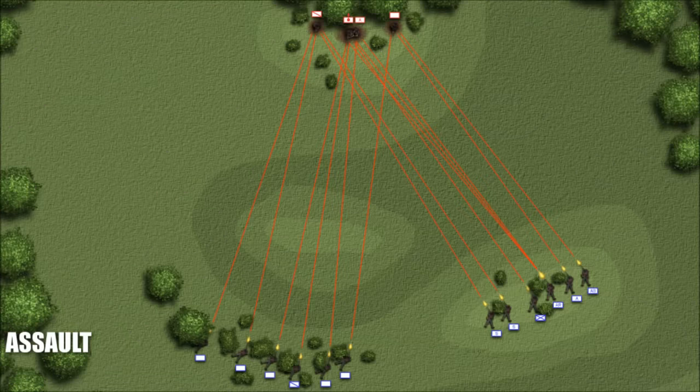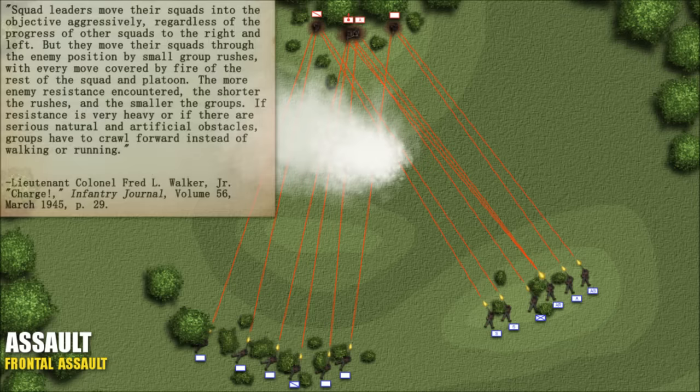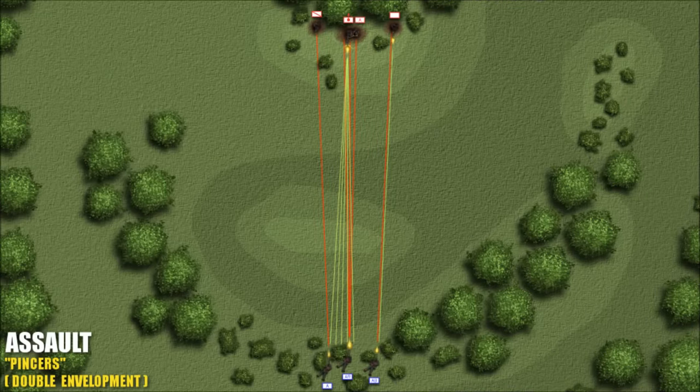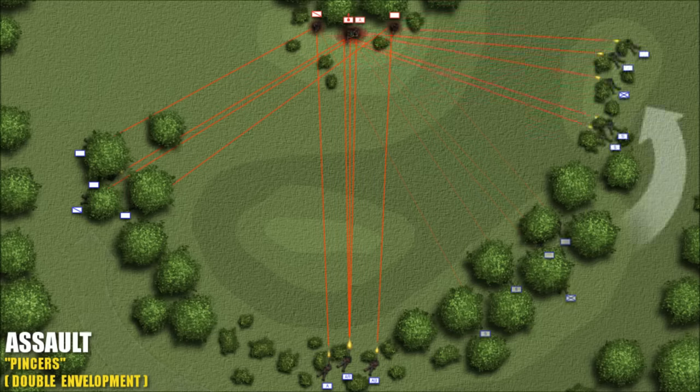Sometimes the attack needed to be carried straight in — a frontal assault with the squad continuing to fire and move as it pushed straight through the objective. Squad leaders moved their squads into the objective aggressively, regardless of the progress of other squads to the right and left, but moved them through the enemy position by small group rushes, with every move covered by fire of the rest of the squad and platoon. The more enemy resistance encountered, the shorter the rushes and the smaller the groups. If resistance is very heavy or there are serious obstacles, groups have to crawl forward. The small arms field manuals also illustrated a pincer attack, in which the BAR team remained in a position to provide fire support while the remainder split in two and advanced to alternating firing positions on both flanks simultaneously.